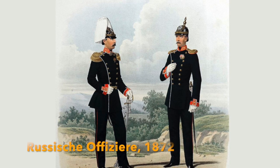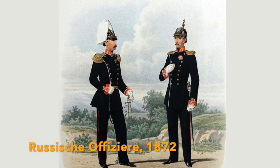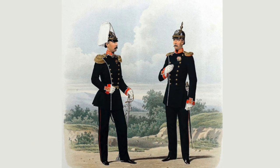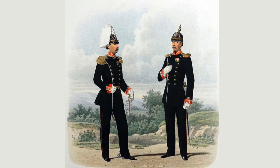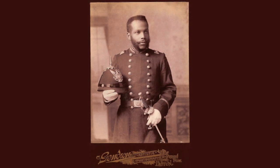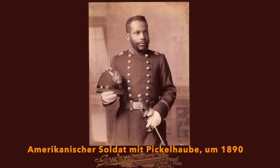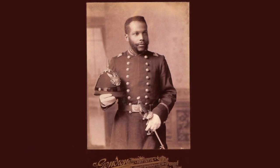Fakt ist jedenfalls, dass Helme mit Spitze in zahlreichen Armeen auf der ganzen Welt anzutreffen waren – so unter anderem in Russland, Schweden, Norwegen, Portugal, Rumänien, Argentinien, Brasilien, Chile, Mexiko, Spanien und den USA. In einigen dieser Länder gehört die Pickelhaube noch heute zur Uniform von Repräsentationseinheiten.